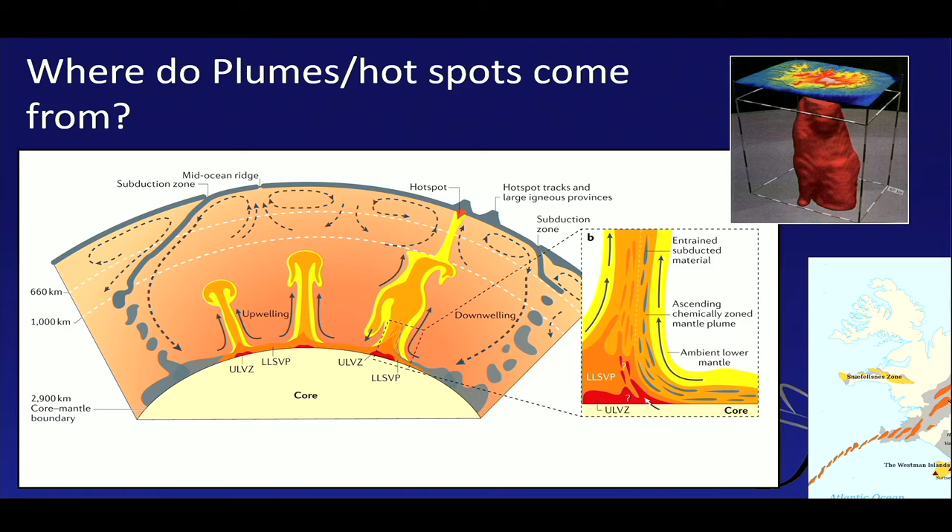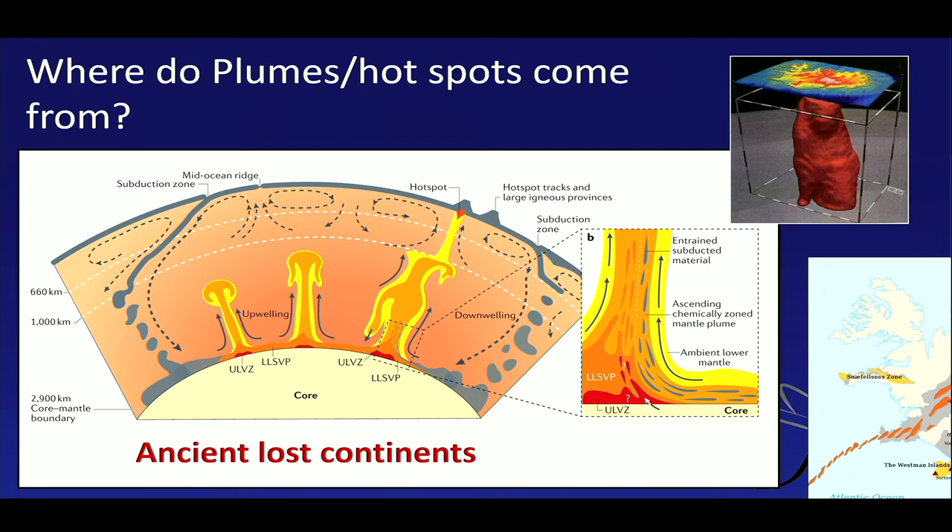Of course, nobody has ever been there — apart from Jules Verne — and therefore we are speculating, I have to admit. But the chemistry of the magmas coming up tells us that something like this must be happening. We believe that these plumes come from ancient, lost continents that are long, long gone. We don't see them at the surface anymore, but remnants of them may still be present deep within the Earth.